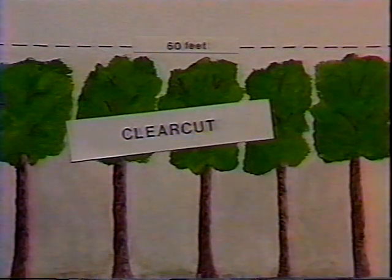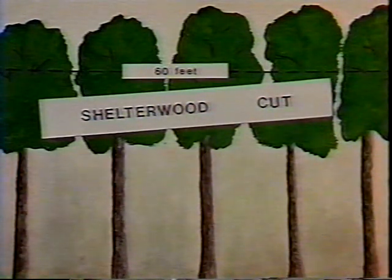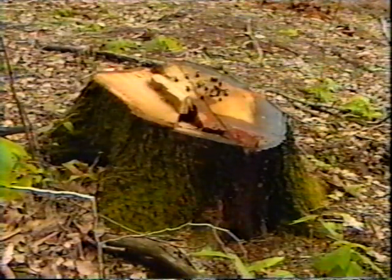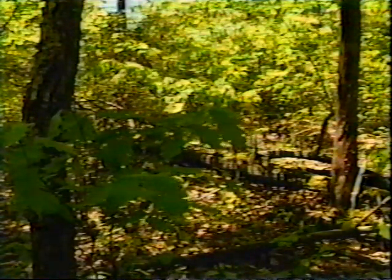How you remove the canopy depends on the quality of the site on which the stand is growing. On lower quality sites, where oaks grow to less than 60 feet in 50 years, you should clear cut. On higher quality sites, where oaks grow 70 feet or more in 50 years, you should use a shelter wood cut and remove the competing understory. In late spring, if you have a good seed crop, let the acorns mature and make the initial shelter wood cuts in the winter. Once the oak seedlings have grown to about four and a half feet, remove the remaining overstory.